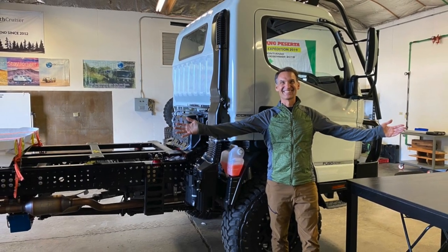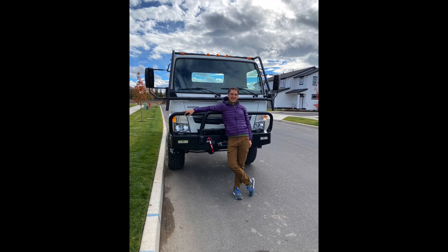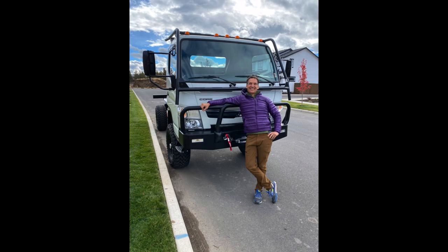So I gave Earth Cruiser a whole lot of money, and after many months they built out a Mitsubishi Fuso with their four-wheel drive conversion — essentially Dana 80 axles with 37-inch tires, which can accommodate almost 9,000 pounds of payload per axle. It met all my requirements: good four-wheel drive system, good payload capacity, and a very short wheelbase of just over 130 inches.